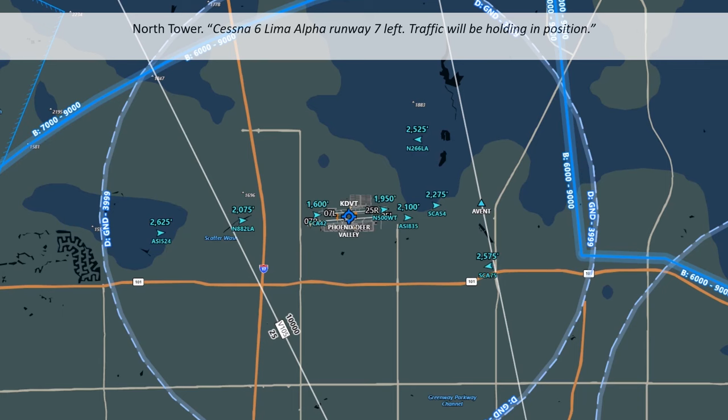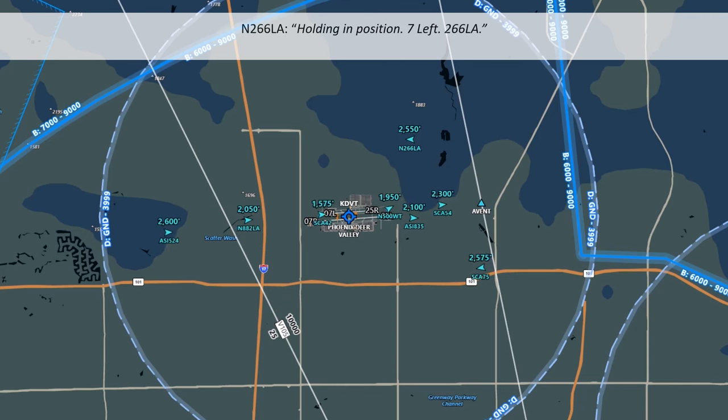Cessna 266 Lima Alpha is on a downwind. The tower is telling them to continue but has not issued a landing clearance, as there's a departing aircraft that'll be lining up on the runway shortly. Here it sounds like the instructor has corrected the student — the student read back 'hold in position,' but that wasn't the instruction. The instruction was to continue, as the instructor clarified.